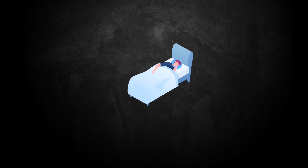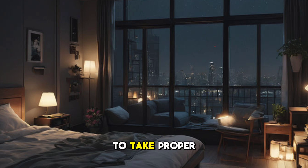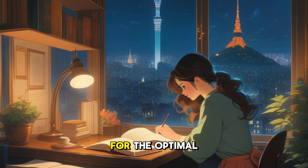Last but not least, don't neglect sleep. Remember, a well-rested mind is a sharp mind, so make sure to take proper sleep every night for optimal performance.